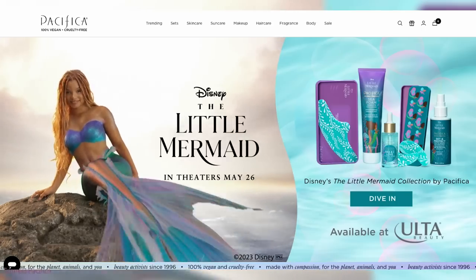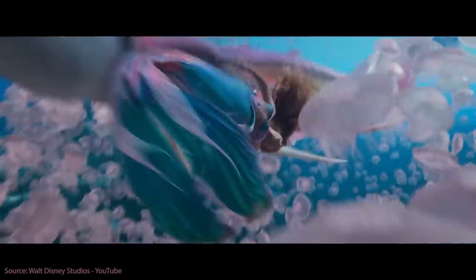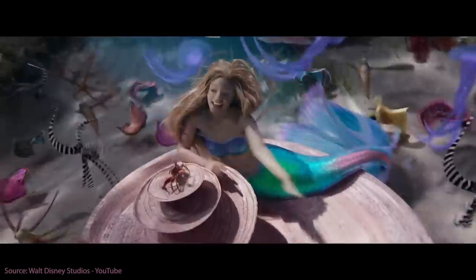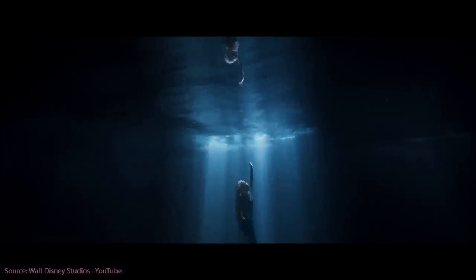Pacifica is vegan, cruelty-free, and they actually donate to sustainable water initiatives — something I've loved about them for over 10 years. This also matches Ariel's morals and values. She has all of her fish and lobster and bird friends — she doesn't test on animals. And because Pacifica donates to clean water initiatives, they're helping Ariel make sure that her living space stays clean and isn't polluted.